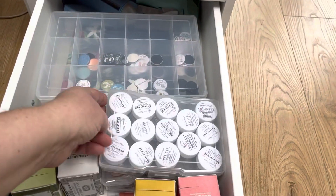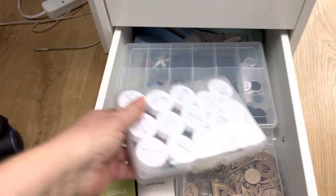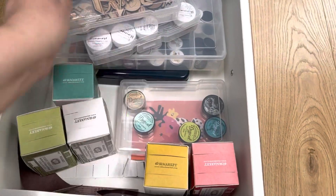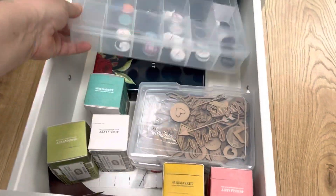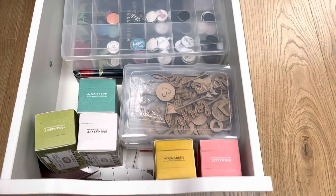And then finally the bottom drawer - I've got my box of shimmers, you can see the colours at the bottom, they're very pretty, a box of JD3D wood veneer, my Lindy's magicals, my box of A Little Magpie Fleur, and then the 49er Market tickets. So that's that drawer.